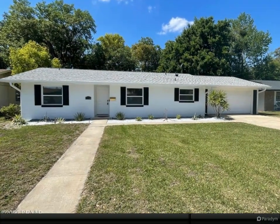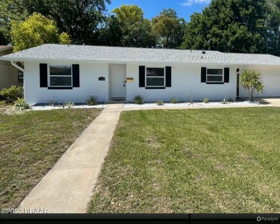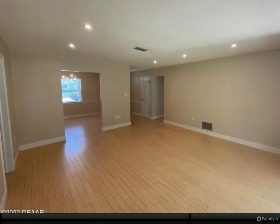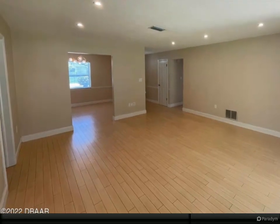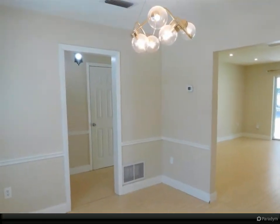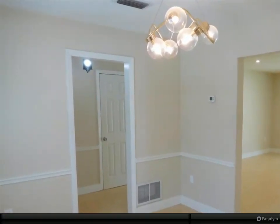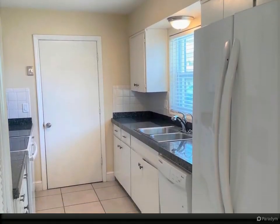Must-see three-bedroom, two-bath charmer centrally located in Orlando, perfectly located on a quiet dead-end street in the community of Holden Heights, within walking distance to pristine Cypress Grove Park. Home offers split bedroom floor plan, open concept living and dining area, and oversized two-car garage. Interior features laminate plank style floors, granite tile countertops, and tons of natural light.